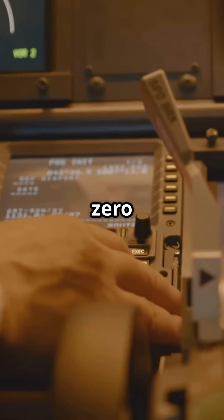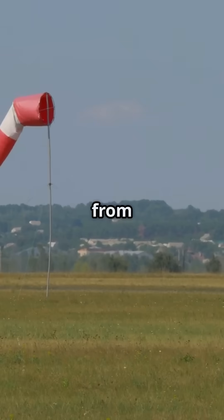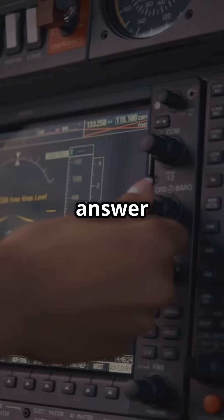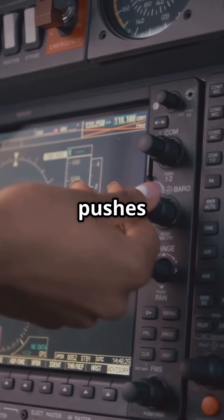Question 2. Your course is 090 degrees. The wind is from 180 at 30 knots. Which way will you drift? The answer is north. Wind from the south pushes you north, of course.